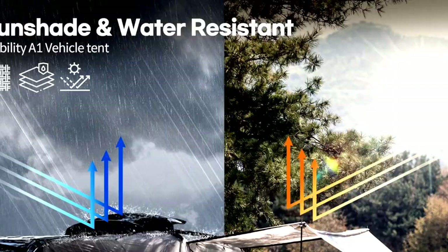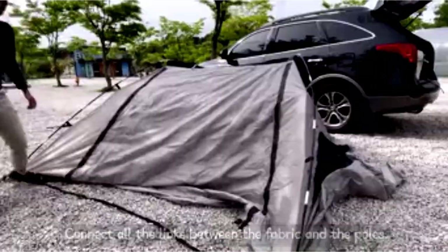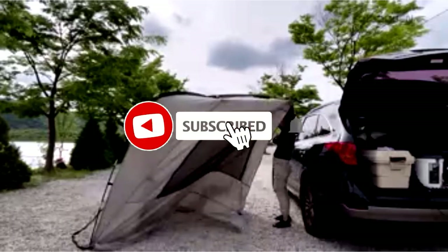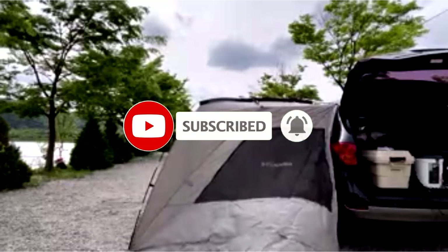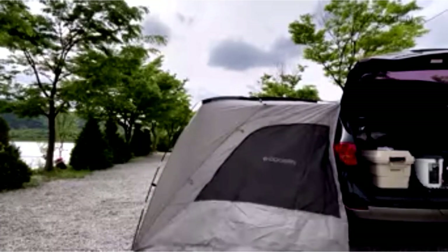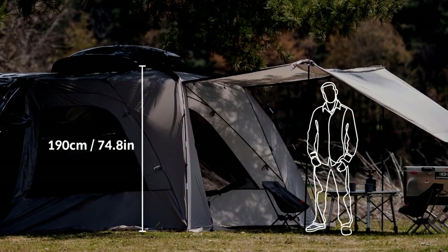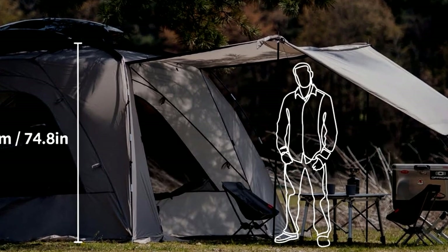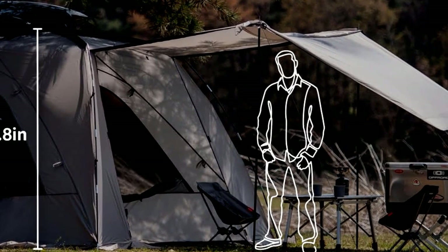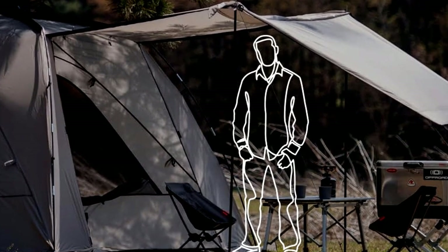Imagine lounging under the stars or sharing stories around the campfire without worrying about uninvited mosquito guests. Plus, the flexibility to set it up at the rear or side of your vehicle means you can maximize your outdoor space however you like. Setting it up is as easy as setting up a folding chair — no complicated tent assembly here. Just attach it to your car, and you're good to go. Whether you're planning a weekend camping trip or just need a shaded spot for your next backyard barbecue, this awning tent has got you covered. So pack your snacks, grab your favorite outdoor games, and get ready for some serious fun in the sun.